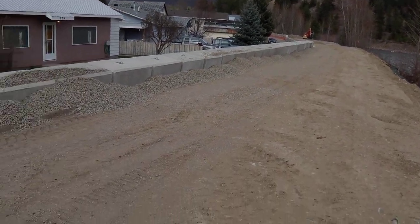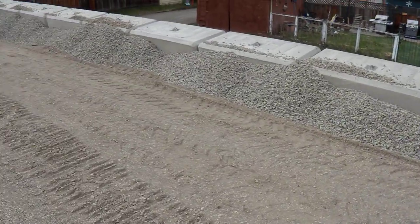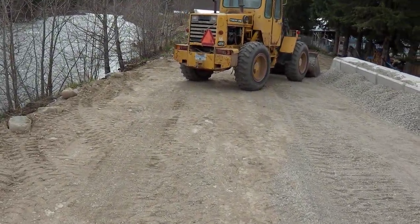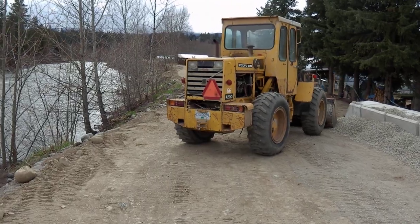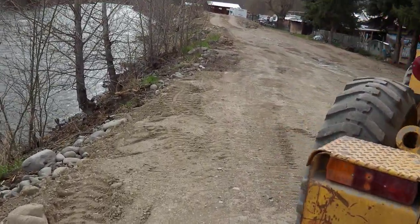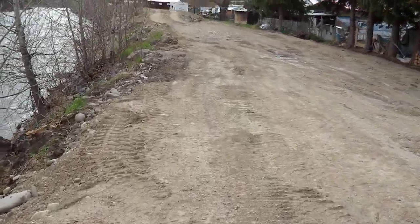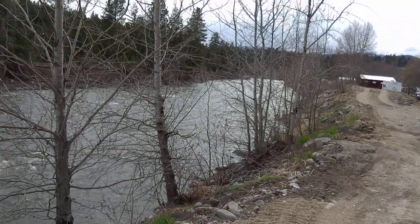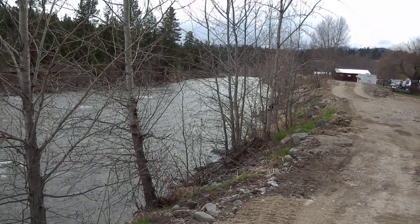That's pretty much the way this thing is going to look in South Princeton. The dyke project is still continuing and it's going to be quite the project once it's finished. Quite a bit of work has gone into this and they're working hard to get this done before high water. I think it's pretty safe to say that'll certainly be well within their timeframe.